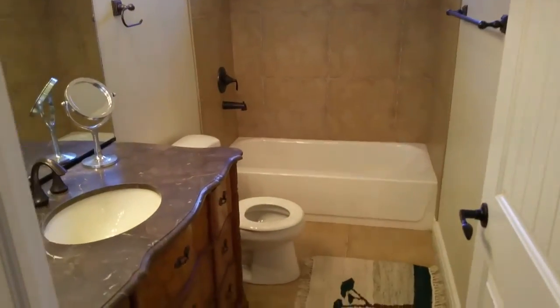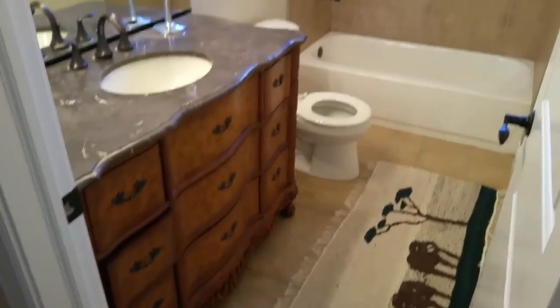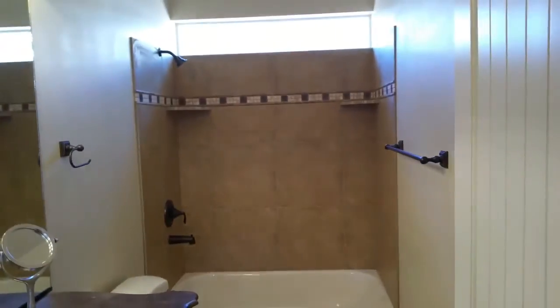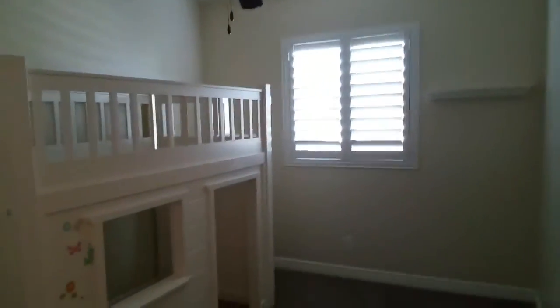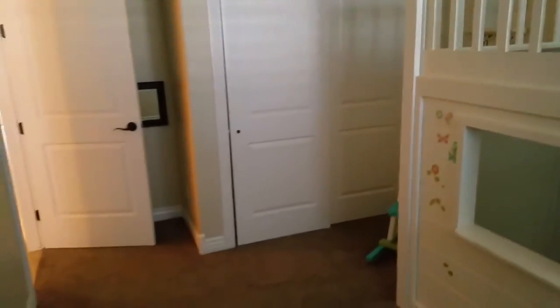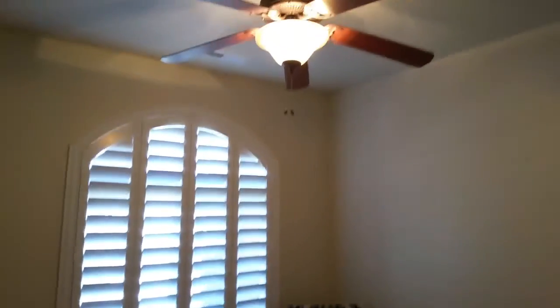You come into the full bathroom here — you have the tiled shower and what looks like a marble countertop. And then another bedroom here with the ceiling fan and plantation shutters, and the closet. And then bedroom number three is right here — once again the plantation shutters, the ceiling fan, and your closet over here.